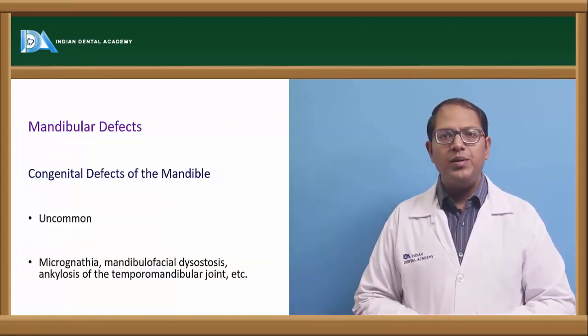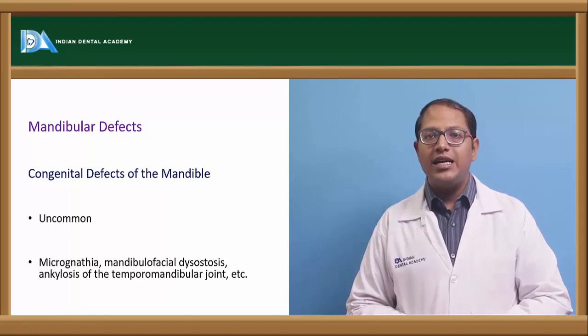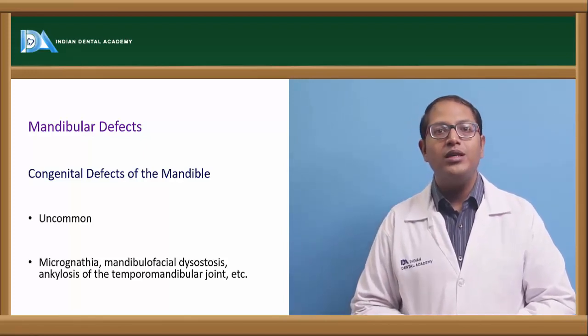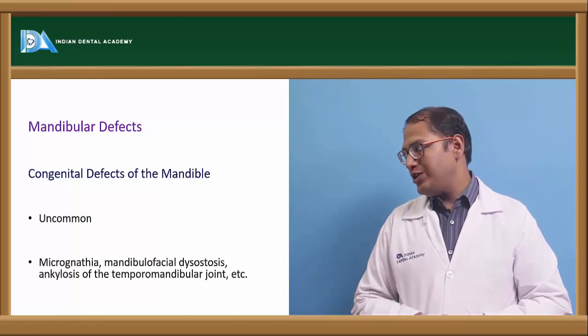For reconstruction of these defects, a cast partial denture is used with retention drawn from available natural teeth and the remaining palatal support. Retentions must be carefully planned based on whatever structures remain in these patients.